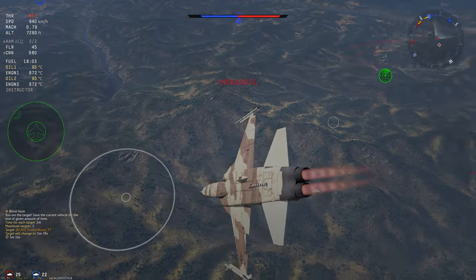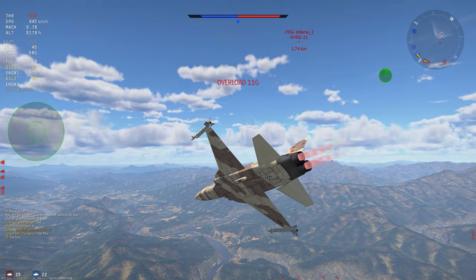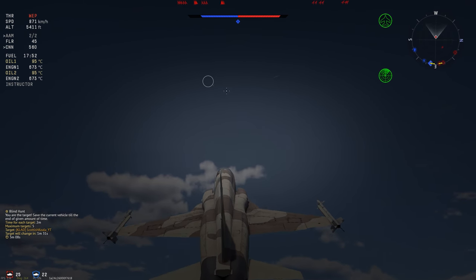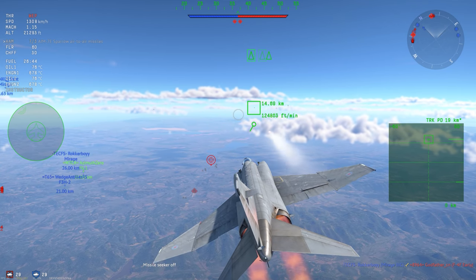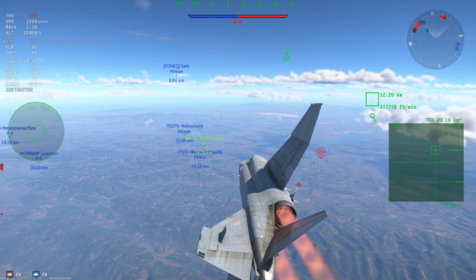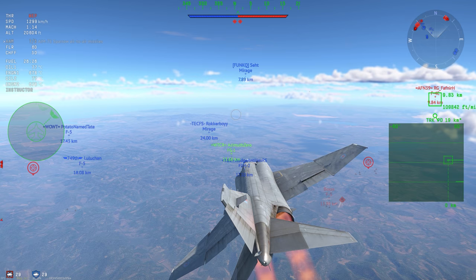The F-5E is one of the best dogfighting jets in the entire game. It's got flares and chaff, it's incredibly nimble, very high turn rate and energy retention, and a high initial pull. If you're me, the Phantom FGR will be up there. Its Pulse Doppler radar makes its Sparrows amazingly effective, so much so that I don't even use the 20mm gunpod on it anymore since most of my kills are with the Sparrows.